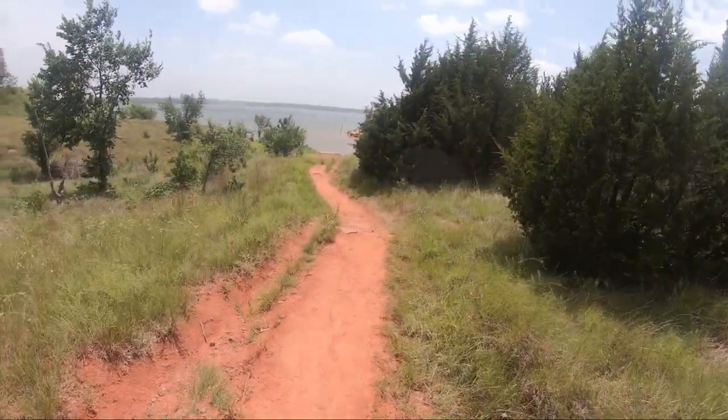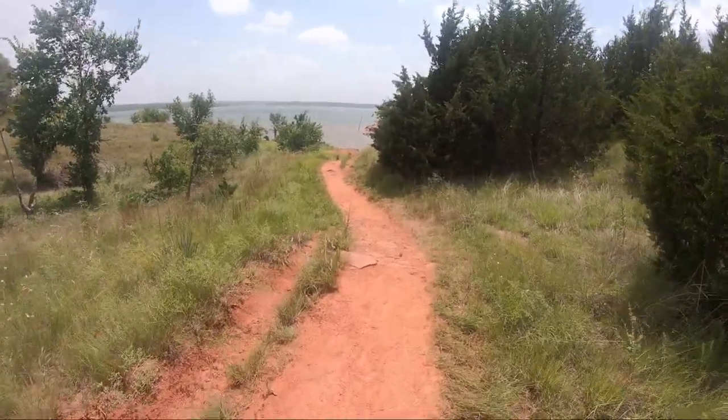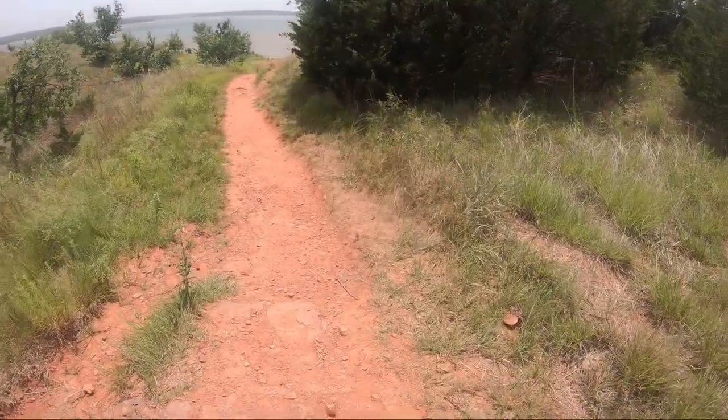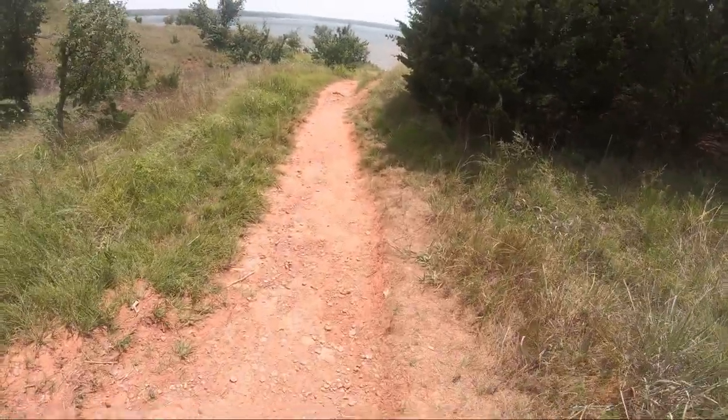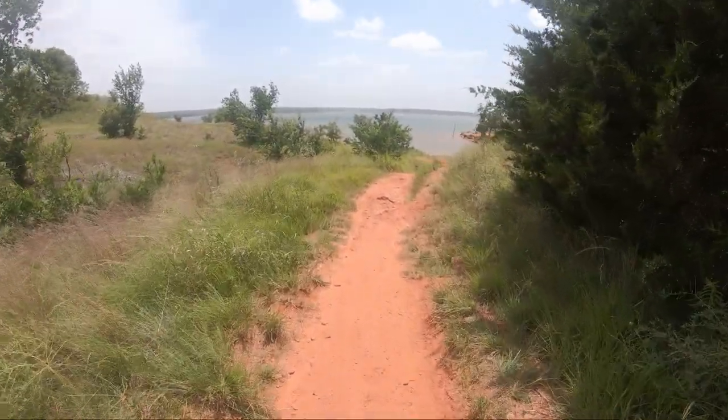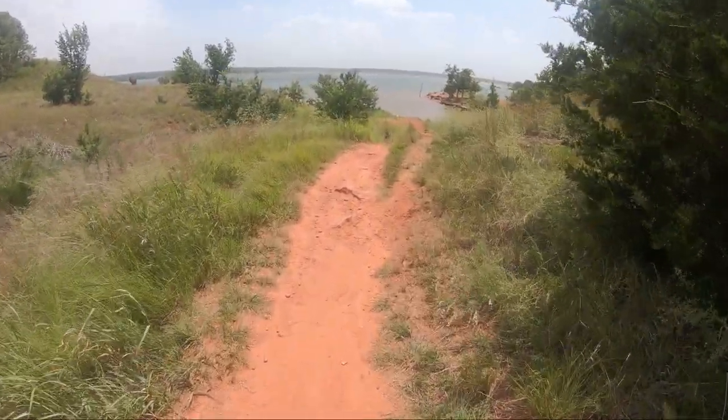This trail is interesting just because of the site of the lake, but it's a little bit windy. I'm probably going to have to turn that down a little in editing. But yeah, just off the water, it's going to be windy.